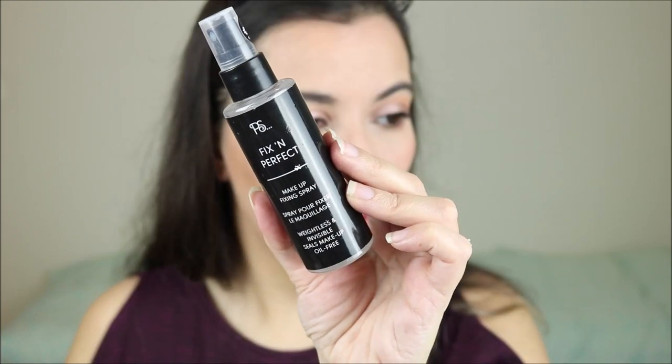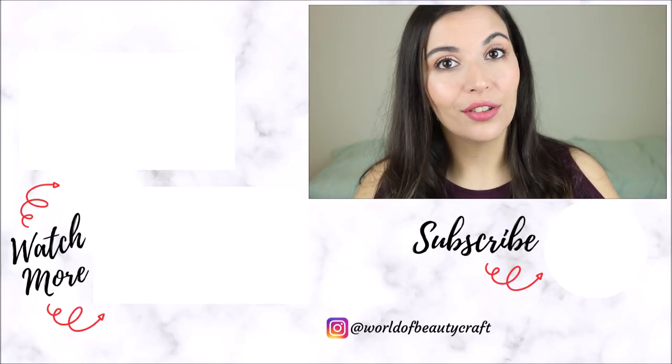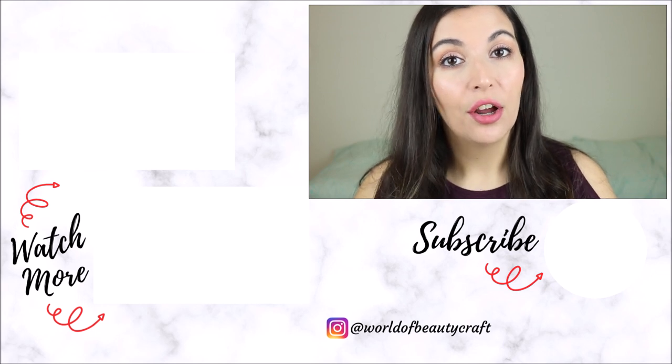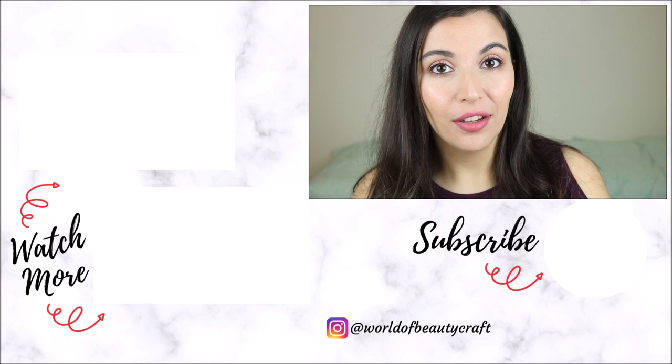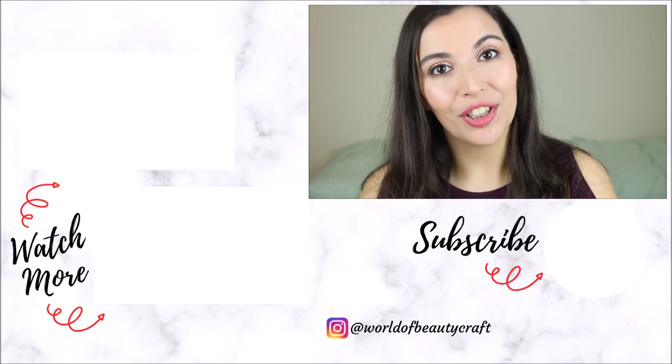To finish, I'm using the Primark Fix and Perfect Setting Spray. And that is my finished everyday makeup routine — I don't actually wear it every day, but this is a very go-to look. I actually really like this new lipstick with the rest of the look. If you liked it, don't forget to leave me a thumbs up and let me know your makeup routine in the comments below. Don't forget to subscribe for new videos every Thursday and a few extra videos in the coming weeks. Stay safe and thank you so much for watching — bye!